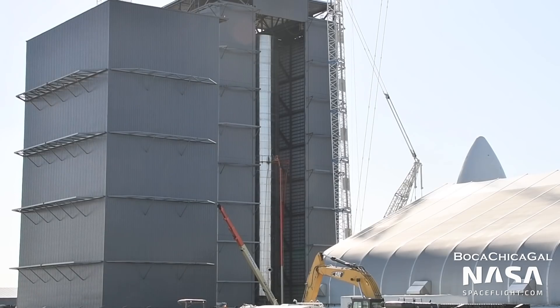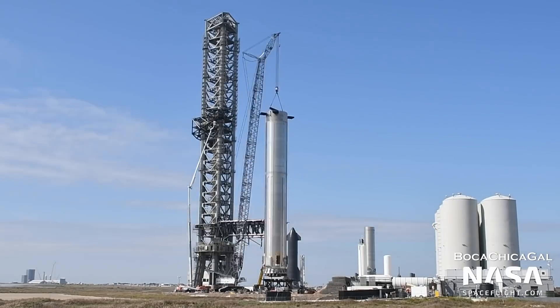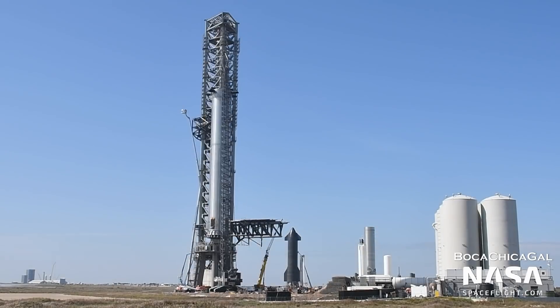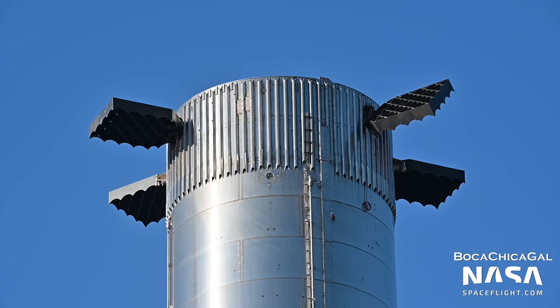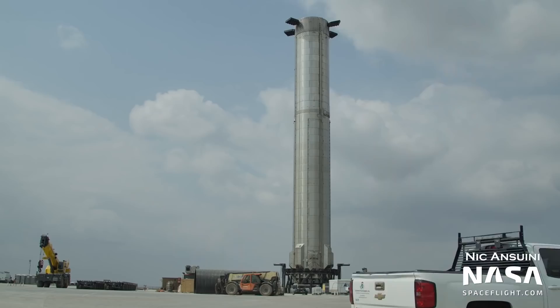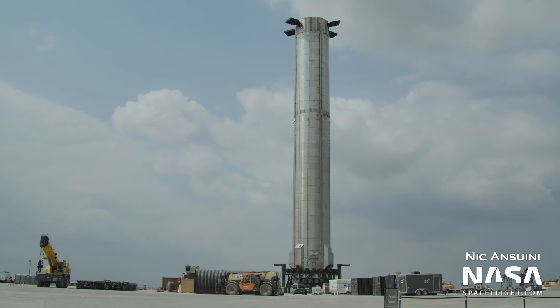Super Heavy has also evolved from the first vehicle, Booster Number 1, which was used as a construction pathfinder and never received engines, to the more recent Booster 4, with 29 engines, engine shields, COPV aero covers, grid fins, and all the things you would expect from a fully-fledged Super Heavy booster ready for flight.